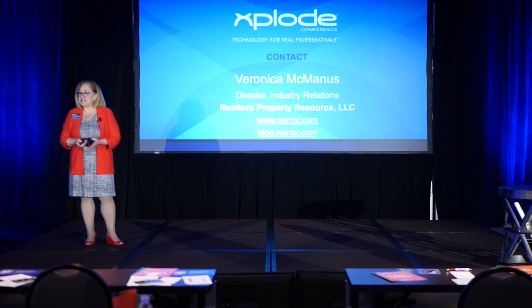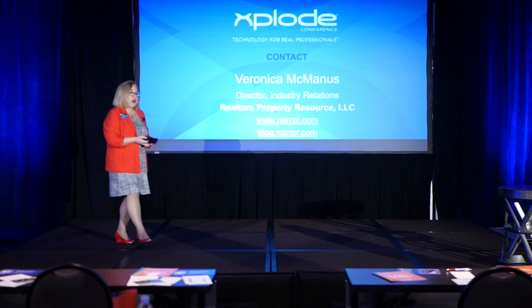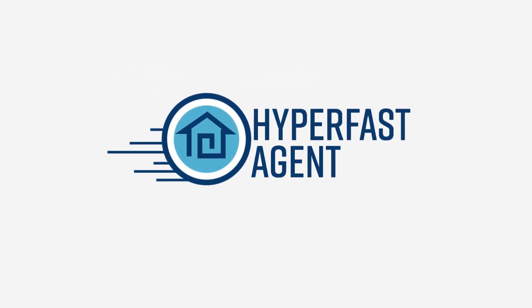I thank you all for your attention. The rest of the afternoon is going to be wonderful — we'll get a whole bunch more information. Have a great day. Thank you.